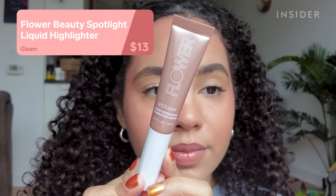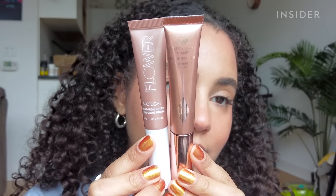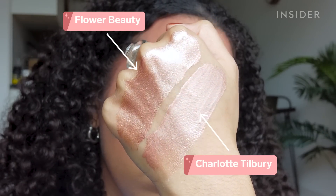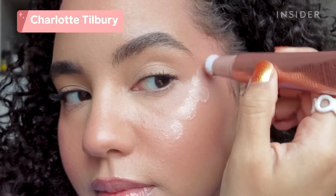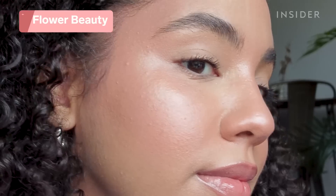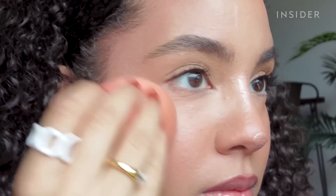I saw that Flower Beauty had a spotlight liquid highlighter that looked a lot like the Charlotte Tilbury Light Wand in the Pillow Talk shade, so I really wanted to compare the two to see if it was a dupe. The shades aren't exactly the same, but they're super close. Both are so easy to blend out and look more natural and dewy on the skin than a powder highlight does. I think the Charlotte Tilbury one is a bit more reflective, but the effect is definitely similar. The Flower Beauty one looks just as beautiful on the skin and it's almost $30 cheaper, so I highly recommend it if you haven't gotten a chance to try the Light Wands.